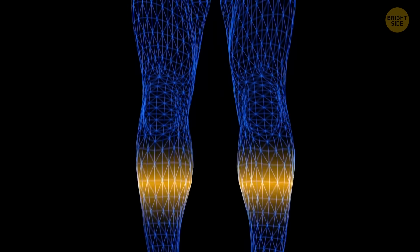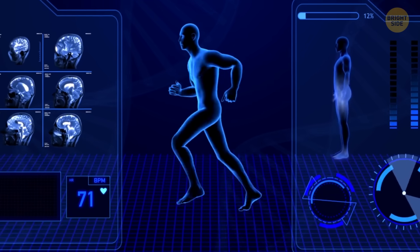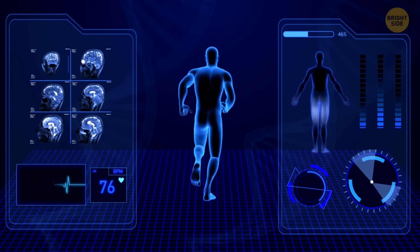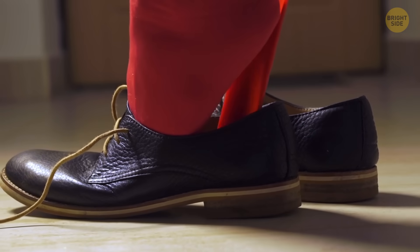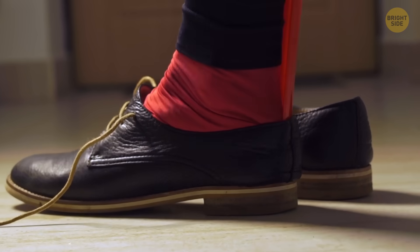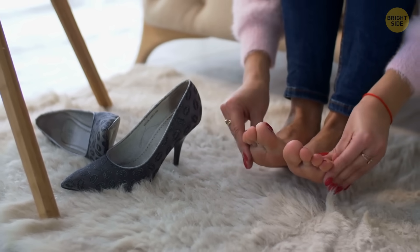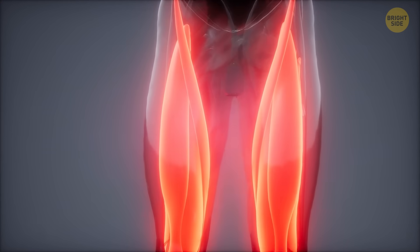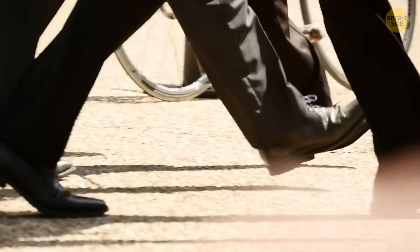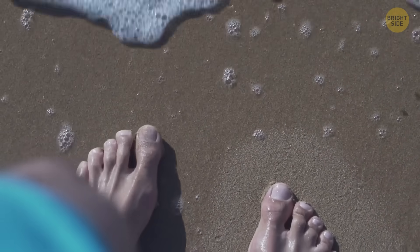Plus, going barefoot can improve your foot mechanics, which can positively affect your hips, knees, and core. It keeps your foot and ankle joints flexible and strong, thanks to the proper range of motion and muscle stability. And let's not forget about those uncomfortable shoes that don't fit right — walking barefoot can relieve issues like bunions or hammer toes caused by improper footwear. Going barefoot can also give your legs a nice workout, which is excellent for supporting your lower back. So kick off those shoes and let your feet breathe the next time you find yourself on soft grass or sandy shores. Your body will thank you for it.